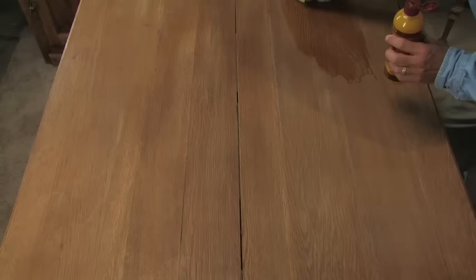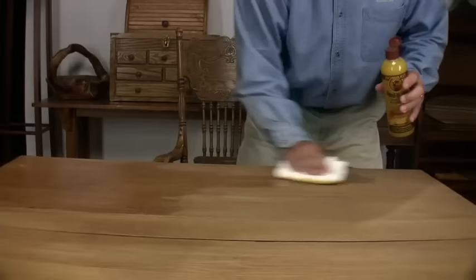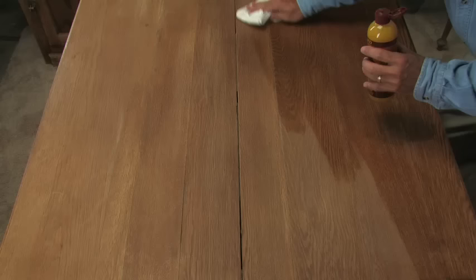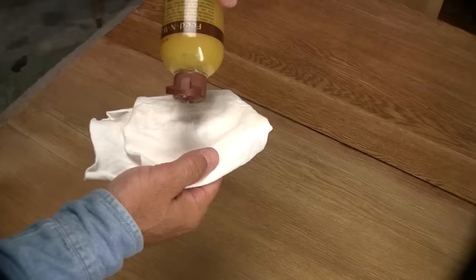This is an oak table with a very dry surface. We're going to generously apply Feed-N-Wax to a cloth and wipe it onto the surface. This unique blend of oils and waxes is feeding the dry wood and enhancing the wood grain, while leaving a protective coat of beeswax and carnauba wax on the surface. Feed-N-Wax works best when you let the oils penetrate the surface for 20 minutes or so. Then simply wipe it dry and buff it out with a soft cloth. You'll use Feed-N-Wax every month or so, whenever the finish looks faded or dry.